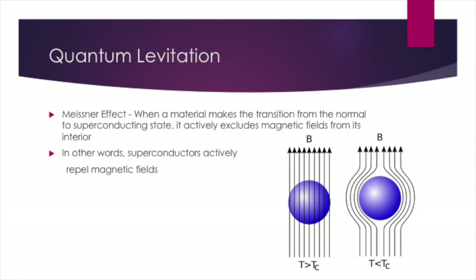There are two physics concepts that contribute to making this technology work. The first being quantum levitation. Quantum levitation takes advantage of the Meissner effect, a phenomenon that states when a material makes the transition from a normal state to a superconducting state, it actively excludes magnetic fields from its interior, meaning that superconductors repel magnetic fields. In a way, this helps amplify the repulsion of two magnets if one is a superconductor, allowing the superconductor to float above the track as you saw in a video.